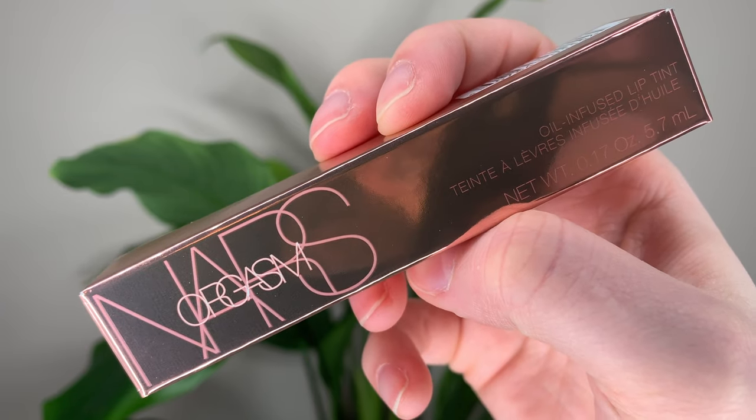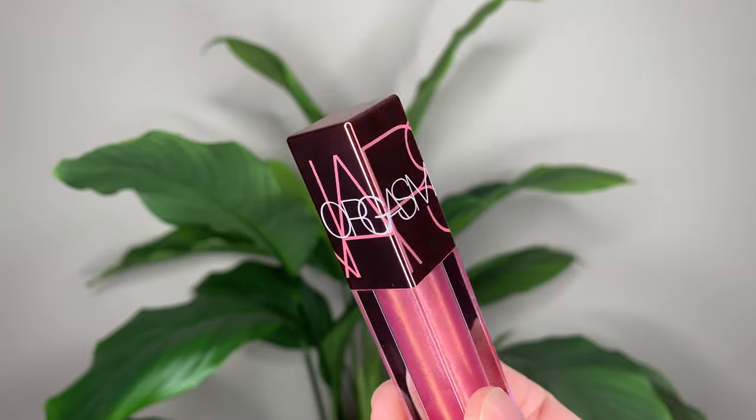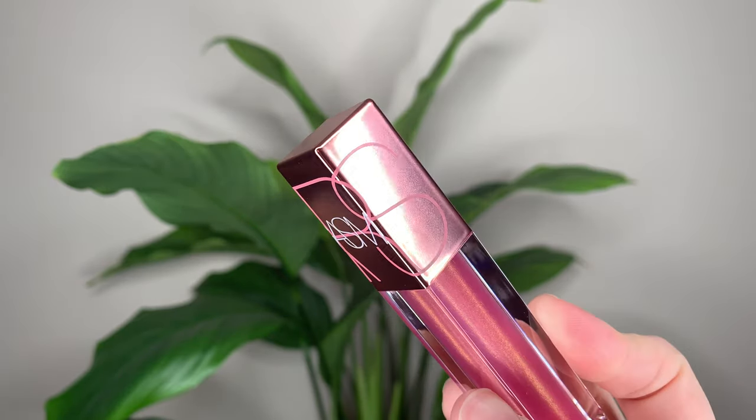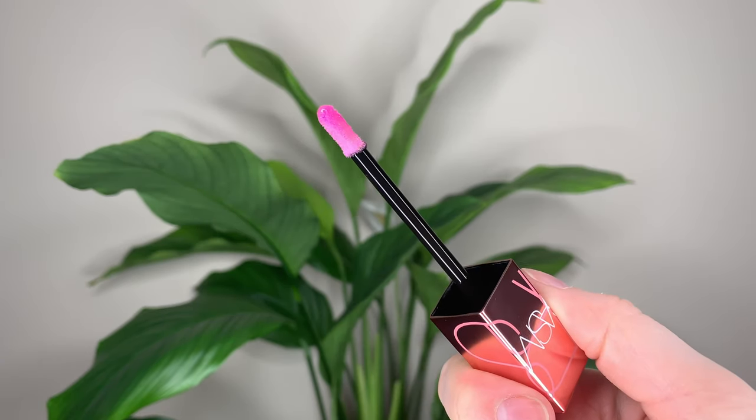Hey guys, today I'm pretty excited — I have the new NARS Orgasm Oil Infused Lip Tint. This is $34 Canadian or $26 US, and you get 0.17 ounces or 5.5 mils of product. I'm wearing it right now if you're curious, just plain by itself. The packaging I love so much — it just looks so good. I love NARS packaging in general; I really love the pink gold lid. It just makes me want to use it even more.